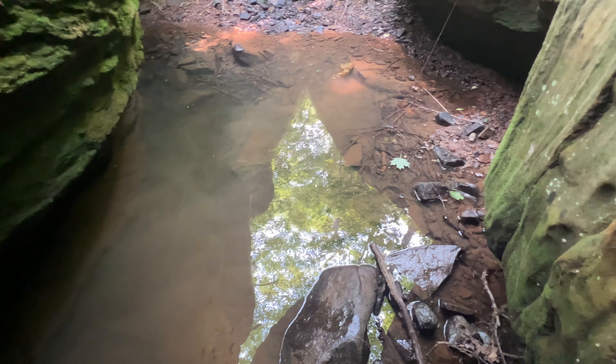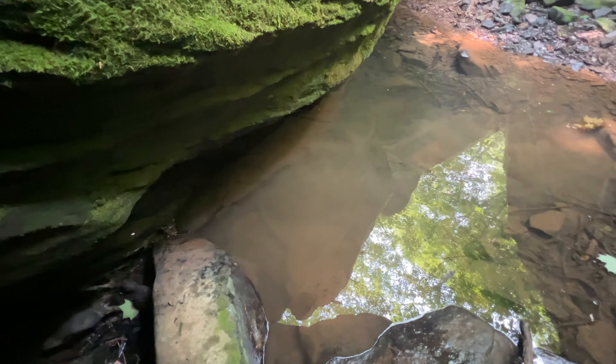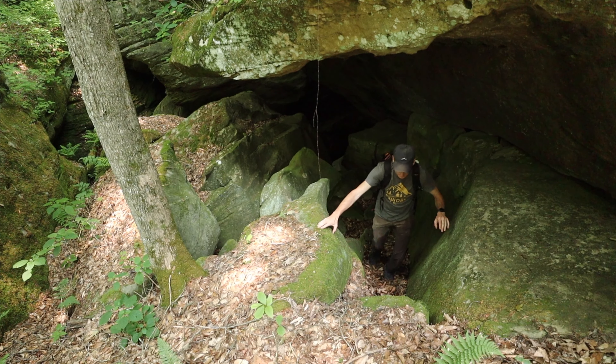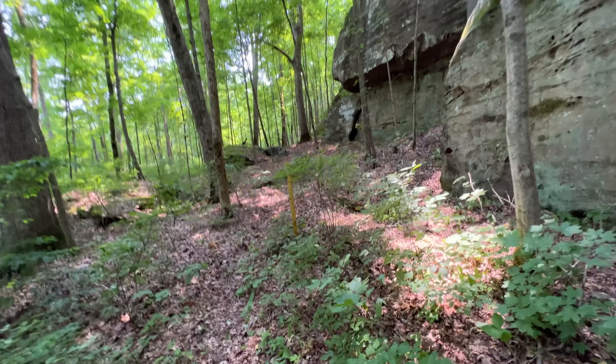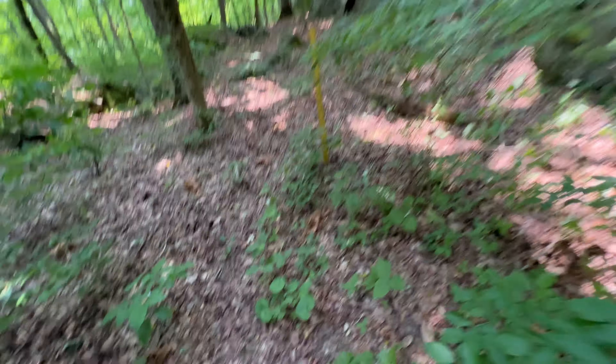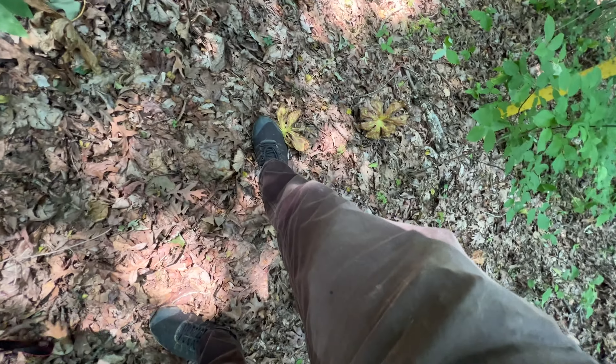I could have stepped over this way, but nothing's hurt, nobody's hurt — it is what it is. We're going to make our way out. After that little mishap in the creek I think I'm done for the day. No need to chance it anymore. It'll probably take me an hour to an hour and fifteen minutes to get back. The question is: how dry will I be when I get back to my vehicle?